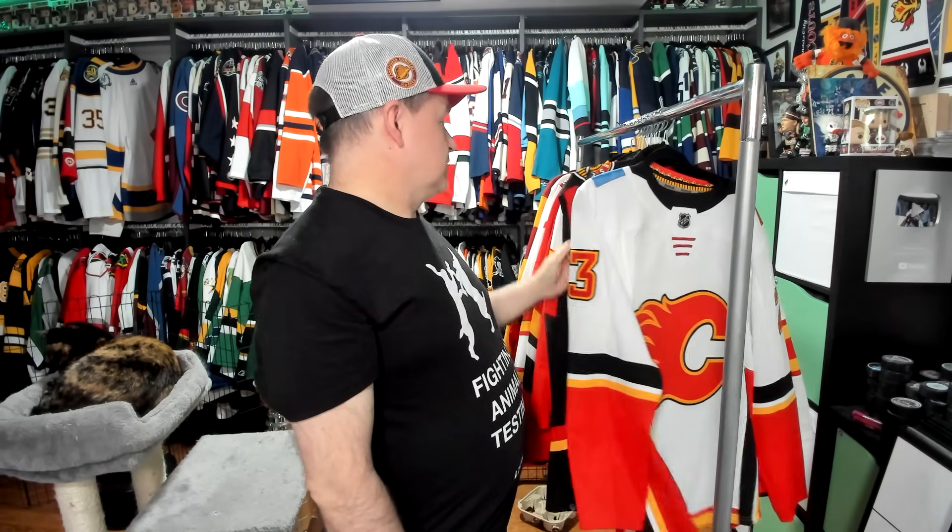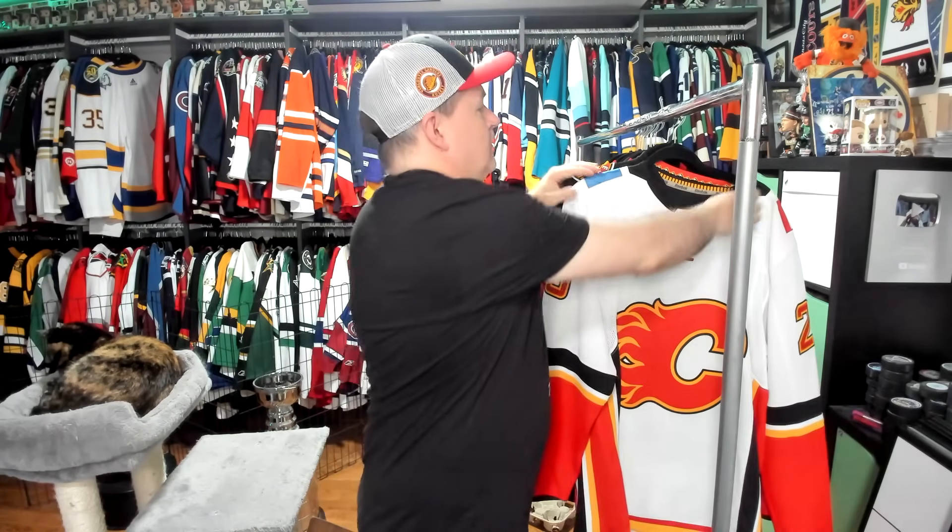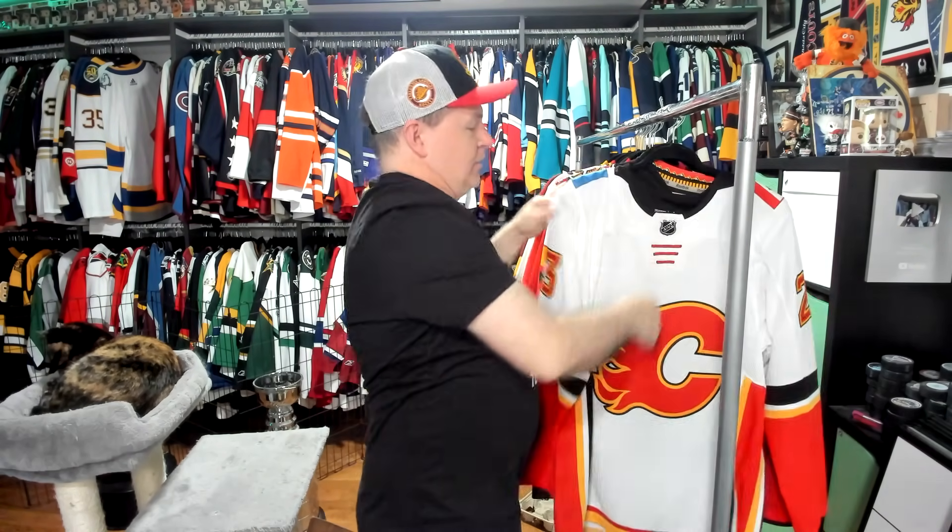Welcome back. We're going to take a look at the Calgary Flames. I have a lot of Flames jerseys — more than you would think a Canucks fan would have. And this is really because I've always liked Calgary jerseys. I've always thought they look great.